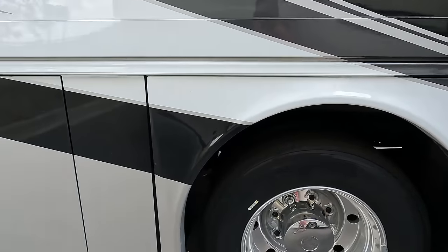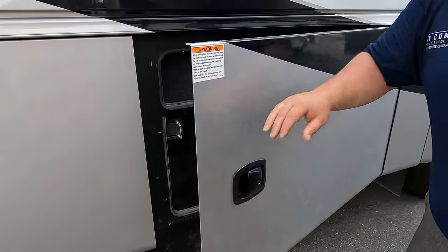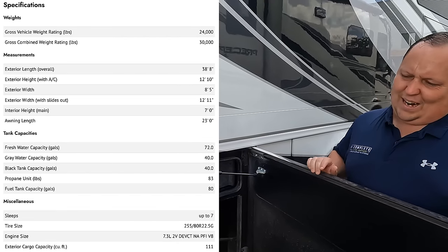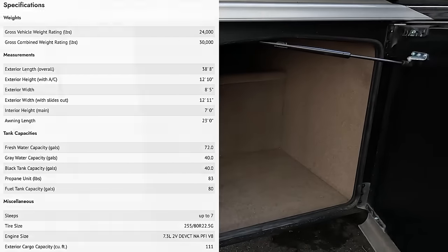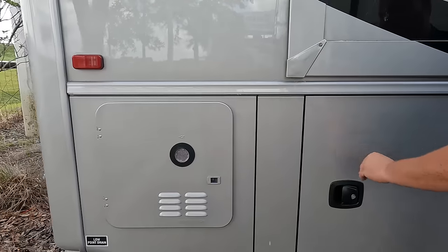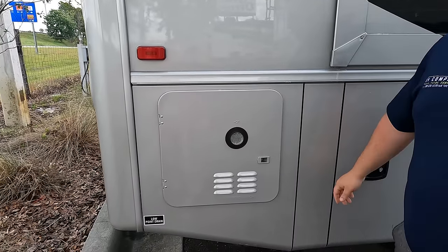Coming down the side, here are your propane tanks. Further along there's more great storage, and right here is an instant hot tankless water heater, which we love.